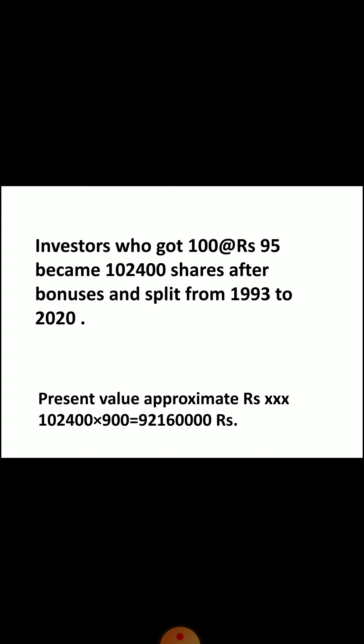People who held 100 shares at the time of IPO, through splits and bonuses, now have 1,24,000 shares. If you look at the present value, it is about Rs. 9,21,00,000, which indicates that it has given extraordinary returns over the years.